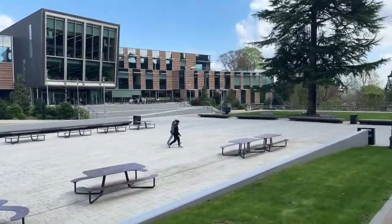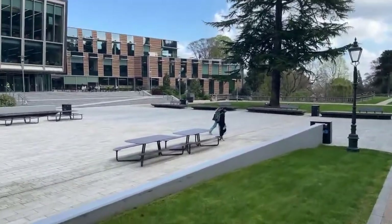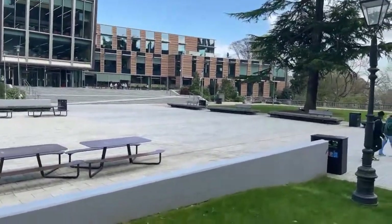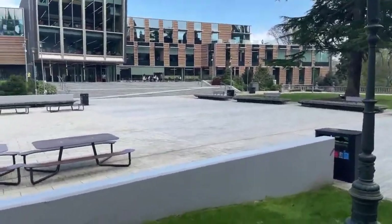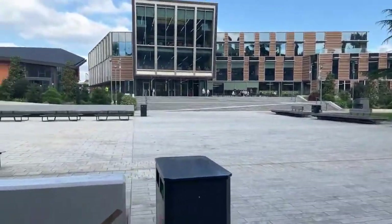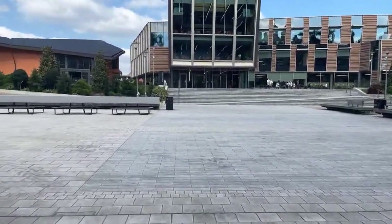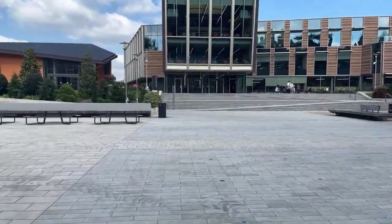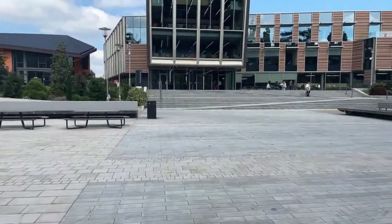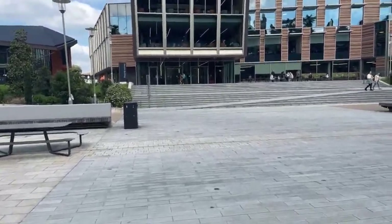Please do pop any questions throughout the tour and we will answer them as we go and at the end. Here is our Founders Square — it's a great place to eat and hang out with friends. We also have a lovely Christmas tree here at Christmas time, and an ice rink that goes around it with a Christmas market stretching all the way down around the square, which is always really fun.